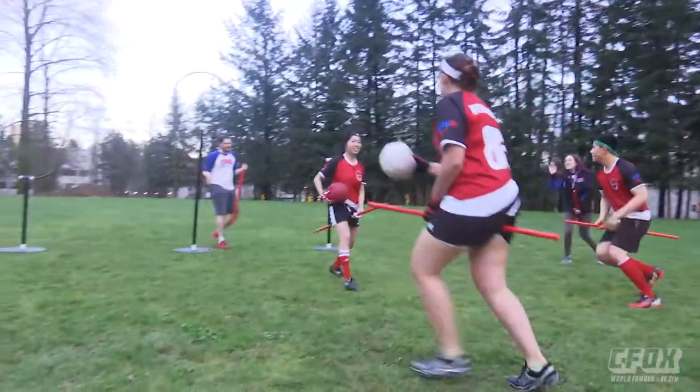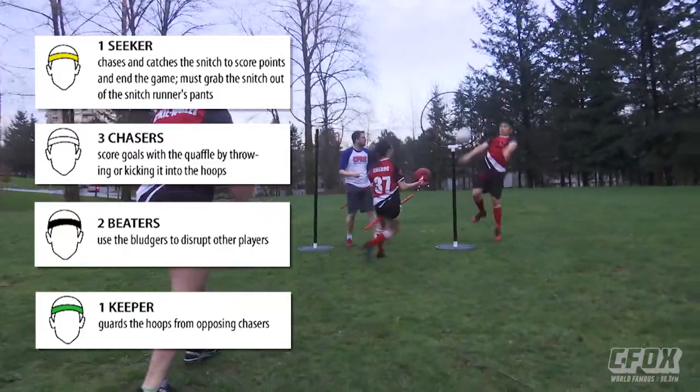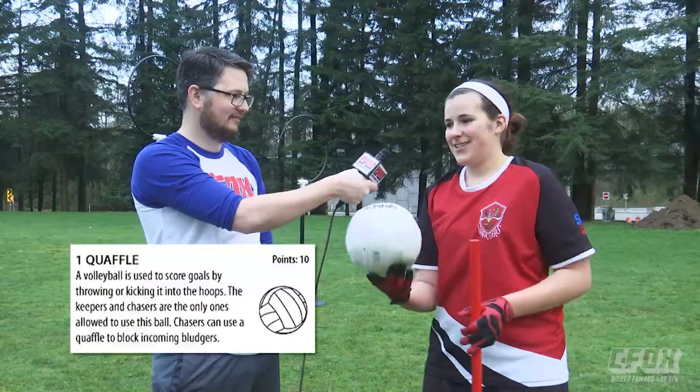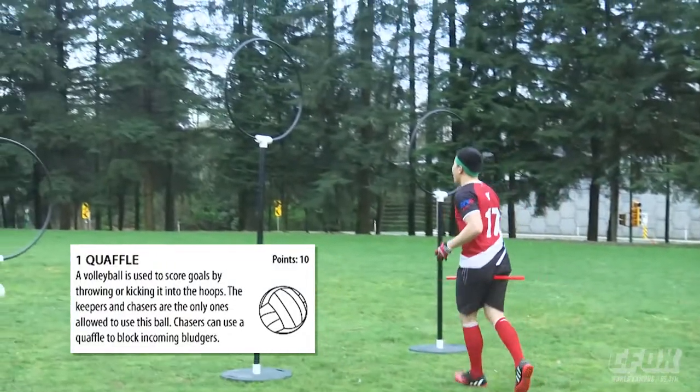We're excited to learn to play the sport. How do we play Quidditch? Well, there's four different positions, and the main goal is to get the quaffle through the hoops to score points. This is the quaffle, and it's for the offensive chasers and keeper to use to score.